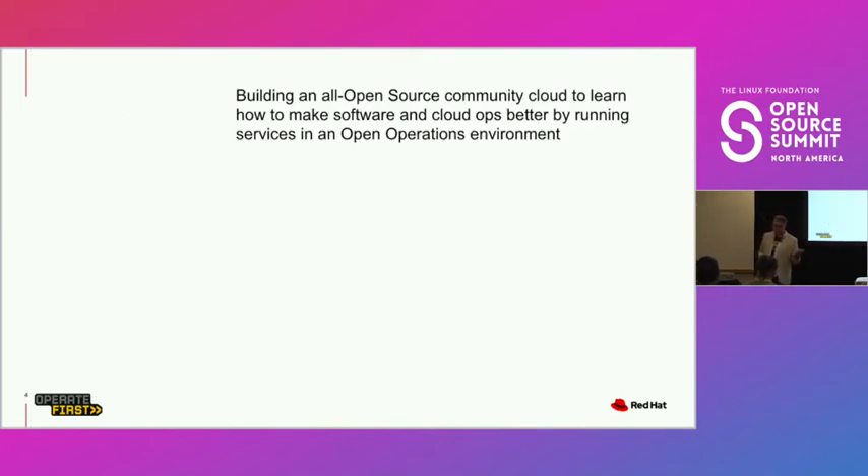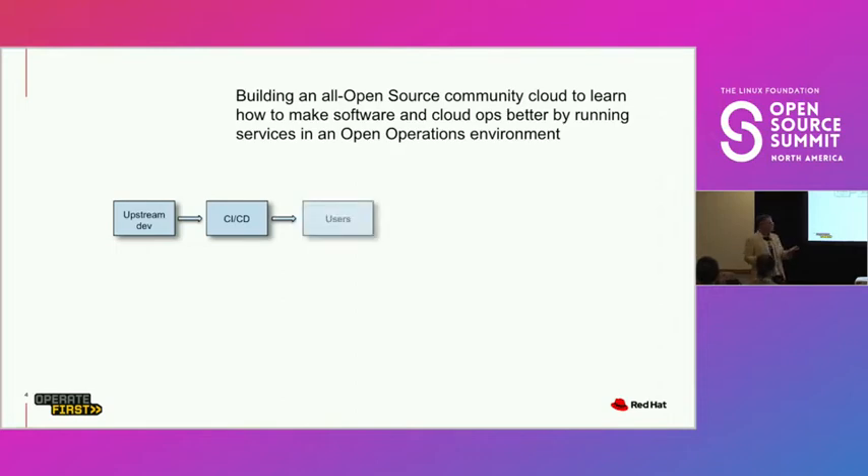Jumping to Operate First: we have this goal of building an all open source community cloud because we want to prove that this model works. In open source development, you've got an upstream project doing some development. Everybody is buying into the CI gating model — if it doesn't pass your tests, it doesn't get released. But then you send it to your users, and it's ready to go because it passed all your tests, but it hasn't done anything in the real world. All you've brought it up to is day zero.